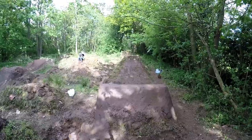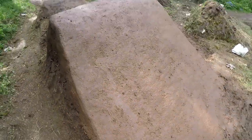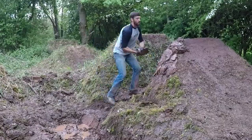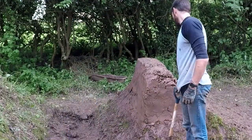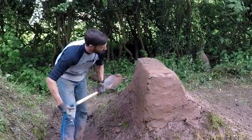So now on to the next takeoff. I'm so excited — I'm filthy, tired but very happy. Seeing the top corner of this jump taking shape is so satisfying to watch.